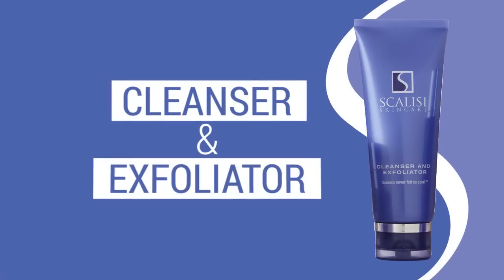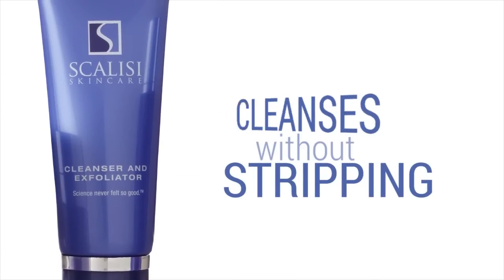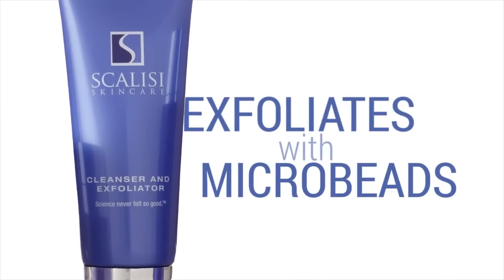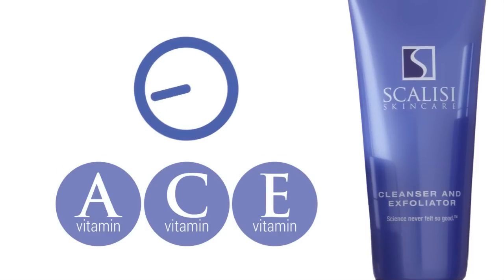Our cleanser and exfoliator is for normal to oily skin. It cleanses without stripping and exfoliates with gentle microbeads. It also has time-released vitamins A, C, and E for antioxidant protection.